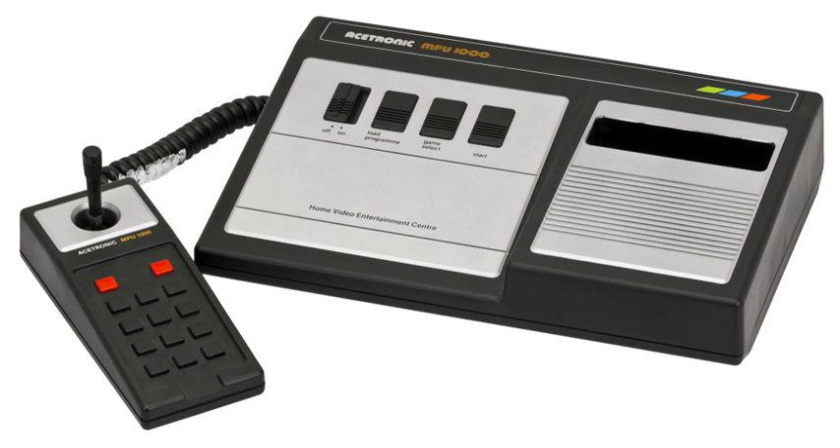Data memory: 43 bytes. Graphics: 4 single-color sprites, 1 score line displaying 4 BCD digits, background consisting of a series of alternating lines, and 1 score line.